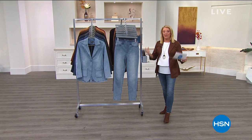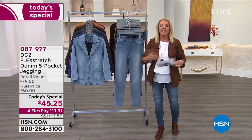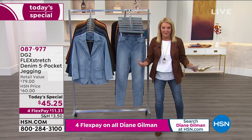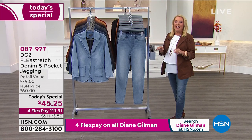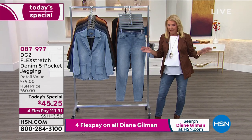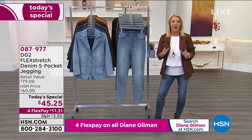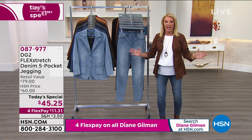Tonight is the return of the best-selling jean in the history of DG2 — in fact, the history of all fashion brands here at HSN. Back in 2015, when we launched this, it instantly became the most popular item of all our fashion brands ever offered. Tonight we brought it back and added a bigger range of sizes.